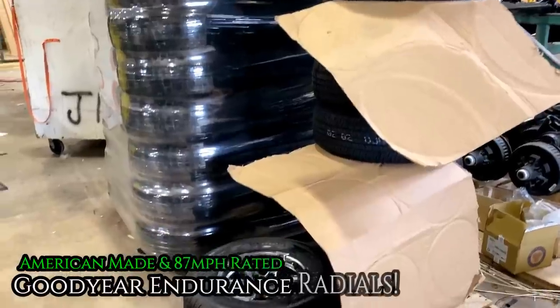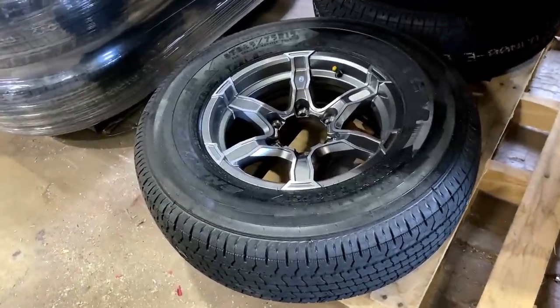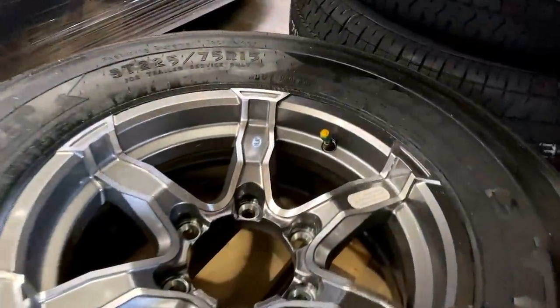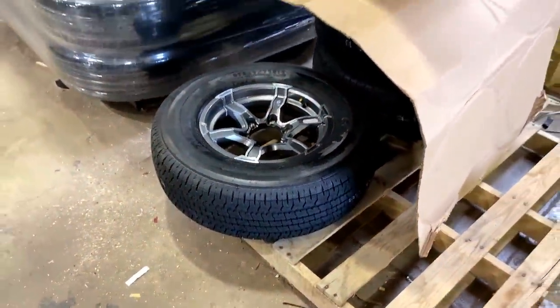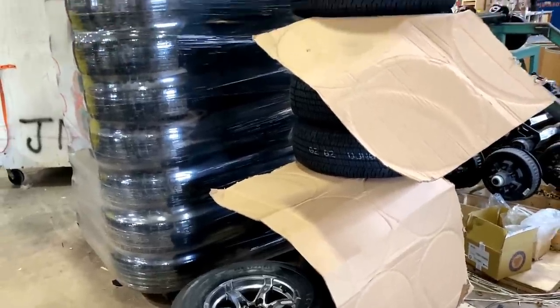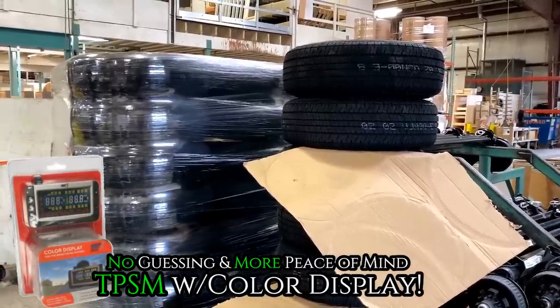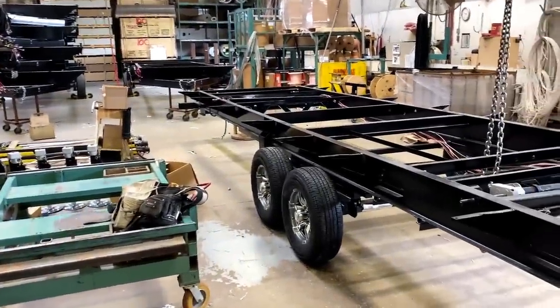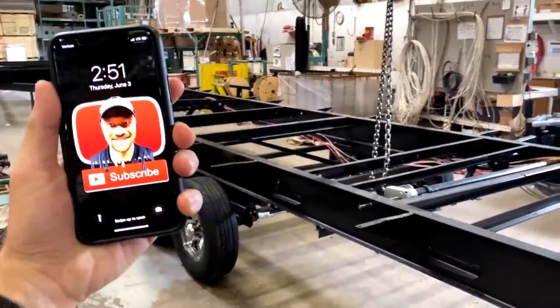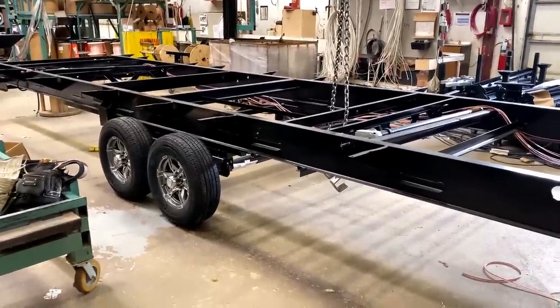You see the tires over there — Rockwood uses exclusively Goodyear Endurance radials, 87 mile-an-hour rated, the only American-made tire used in the RV industry today. On the Signature Series you'll see them on 15-inch wheels. Notice the alert device on the valve stem — every single Rockwood travel trailer or fifth wheel, and by extension Flagstaff, comes standard with a factory tire pressure monitoring system and a separate handheld monitor. That means one less app constantly chirping at me on my phone, and it's something my co-pilot can help manage while I stay focused on the road.